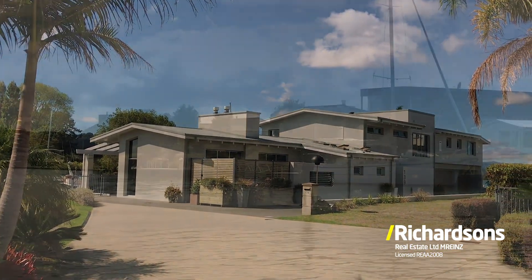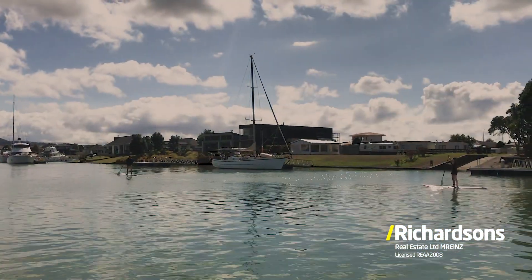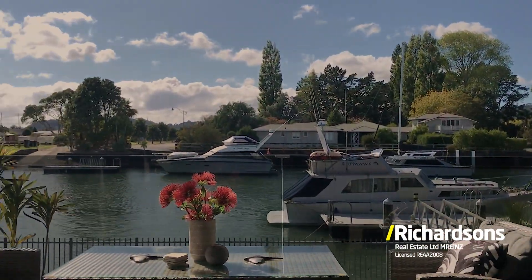This beautifully and meticulously built 480 square metre home oozes quality and peaceful charm. Made for family, made for water lovers, made for those demanding quality — I challenge you to find better.